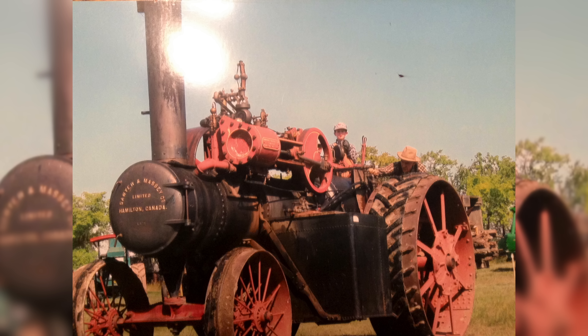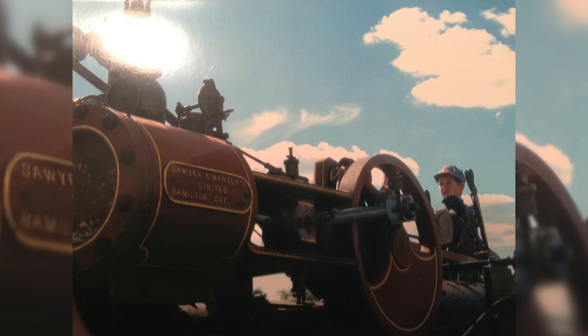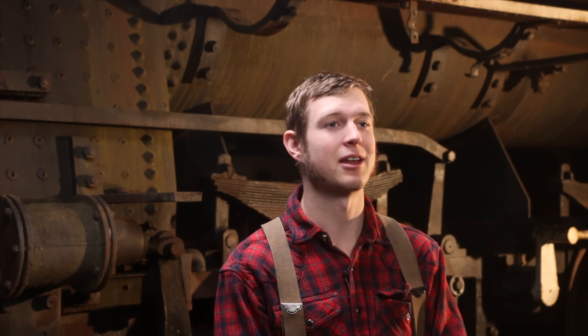The fellow that really initially got me started and got my hands on a steam engine is the one that actually ended up selling me this locomotive. When I was about eight years old, our hometown was having a centennial hundred-year celebration, and Bill Graham brought out a threshing setup with the steam engine and threshing machines, and he let me come and spend time with them for that week, along with his right-hand man named Dale.